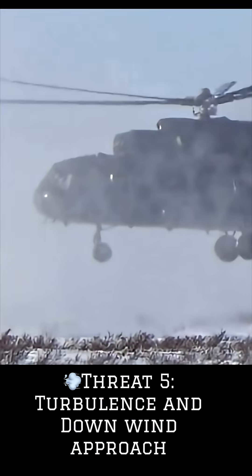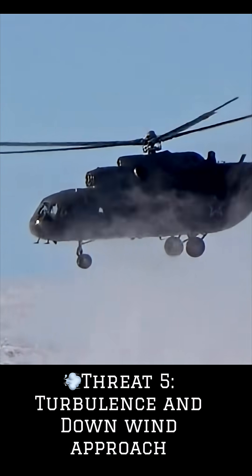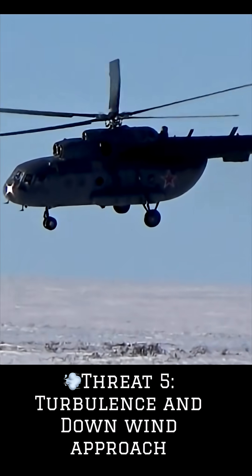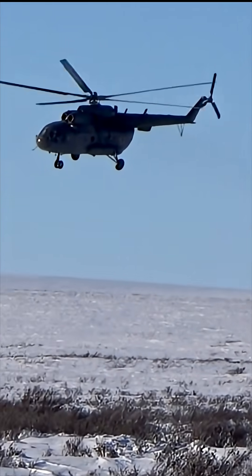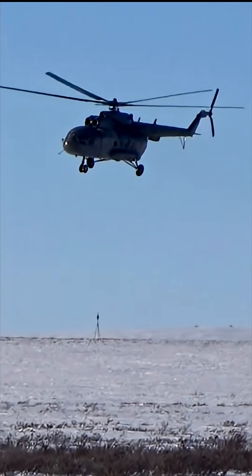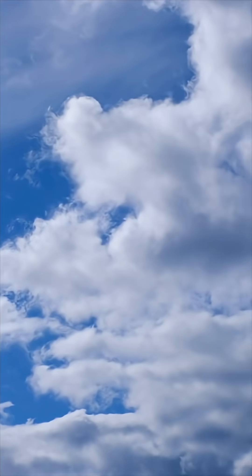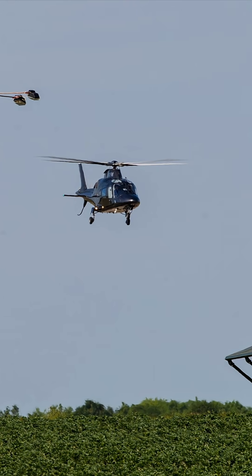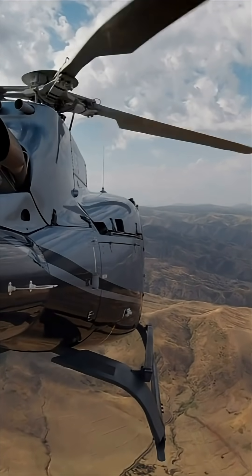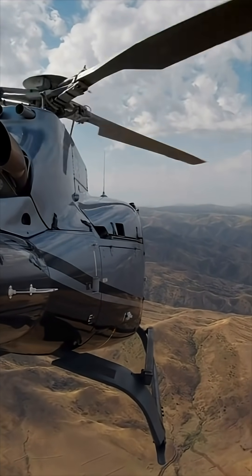Threat number five: variable wind effects — unexpected direction and turbulence. Wind direction can be highly unpredictable, especially near tall buildings, uneven terrain, or in canyons. Rotor wash can also create dangerous recirculation, and the direction can also be influenced by obstacles or local terrain. Always assess wind direction and strength and anticipate sudden gusts and downdrafts. Incorrectly assessing wind direction increases the risk of a downwind approach, which increases the aircraft's speed over the ground.